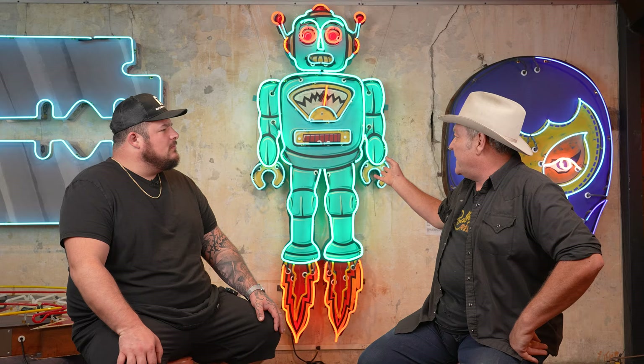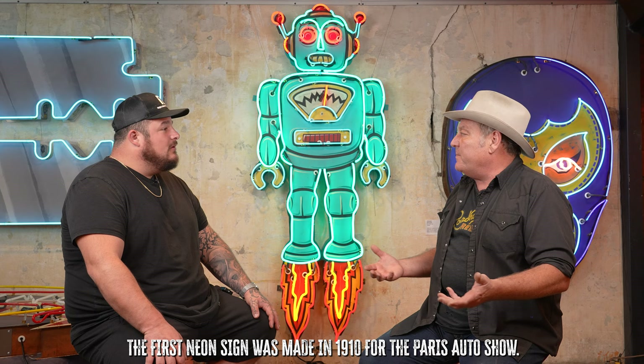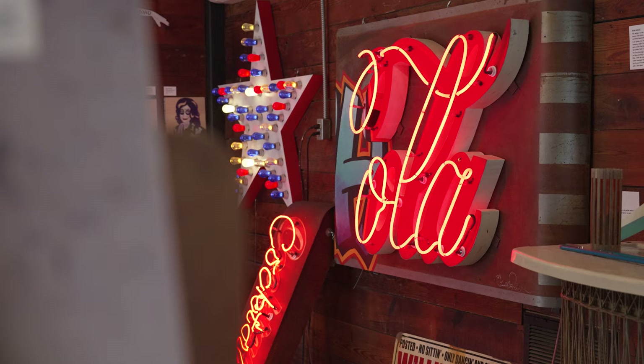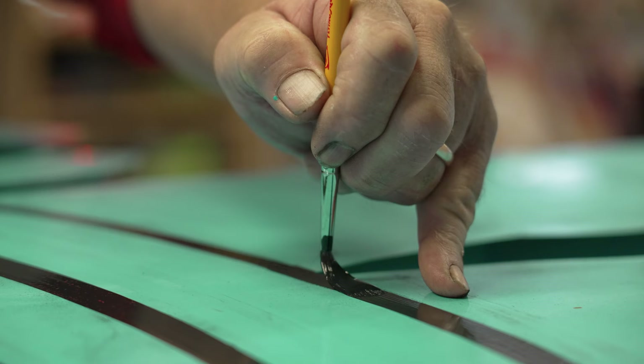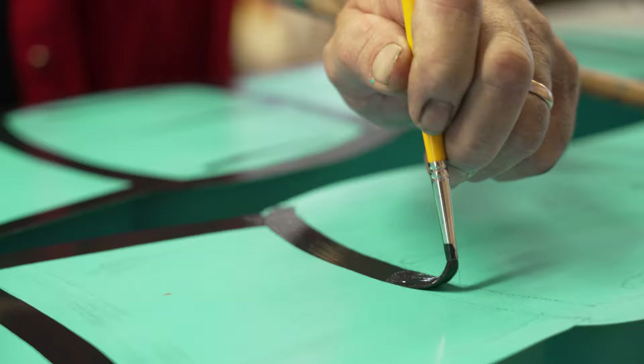So this piece weighs 60 pounds probably. If it had the old transformers — they're the size of a shoe box and they weigh 40 pounds each. I mean that's a really good example of how technology can make us better, even in these older age-old techniques. I've avoided computer-aided design because I think people gravitate towards my work because they see a human did it. The human element.